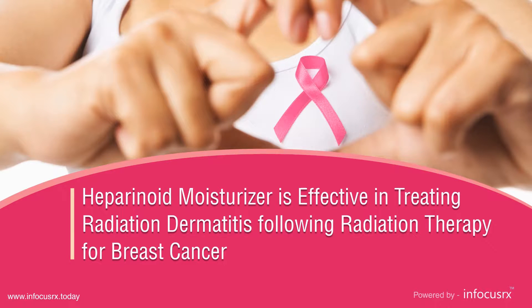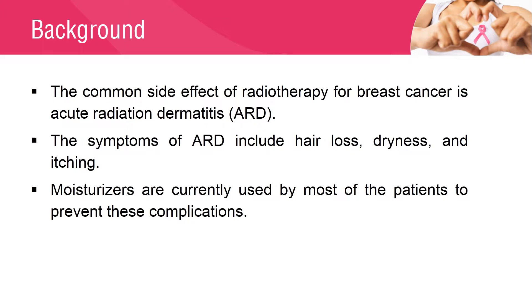Heparanoid Moisturizer is effective in treating radiation dermatitis following radiation therapy for breast cancer. Acute Radiation Dermatitis (ARD) is the most common side effect of radiotherapy for breast cancer. Symptoms of ARD include hair loss, dryness, and itching caused by damage to the skin and appendages due to radiation. Due to barrier dysfunction, irradiated skin feels drier compared to non-irradiated skin. Moisturizers can be used for patients undergoing radiotherapy for breast cancer.